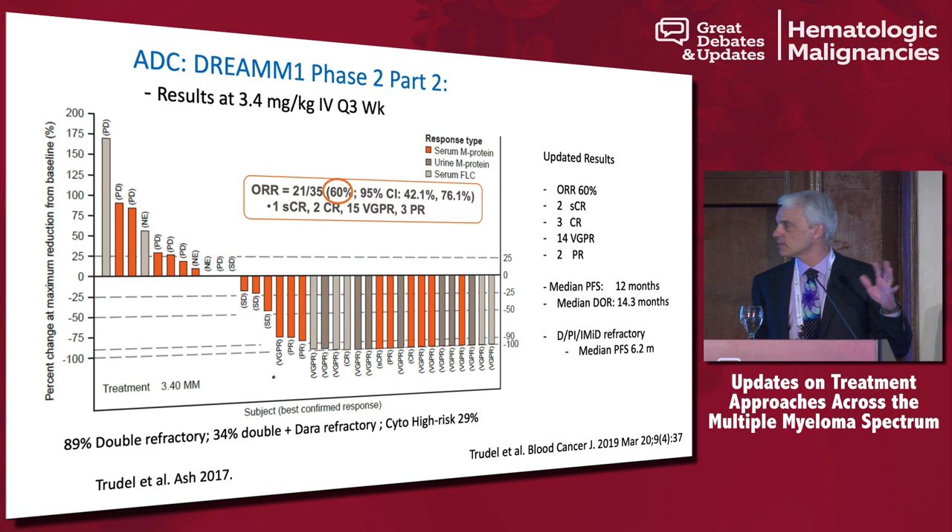For those who respond, the duration of response is about 14 months. And if we look at patients who are really refractory to everything — refractory to daratumumab, a PI, or an IMiD — the median PFS is 6.2 months. That's actually quite amazing; a lot of the pomalidomide data in relapsed/refractory myeloma had a PFS of less than five months. So this is quite active as a single agent.